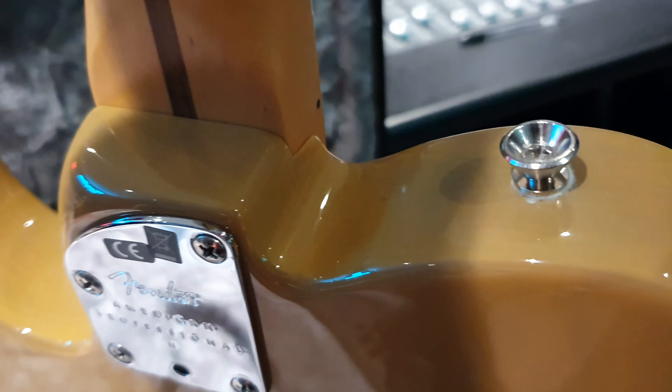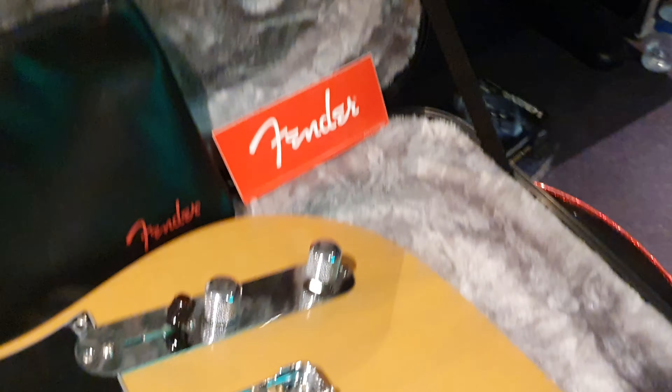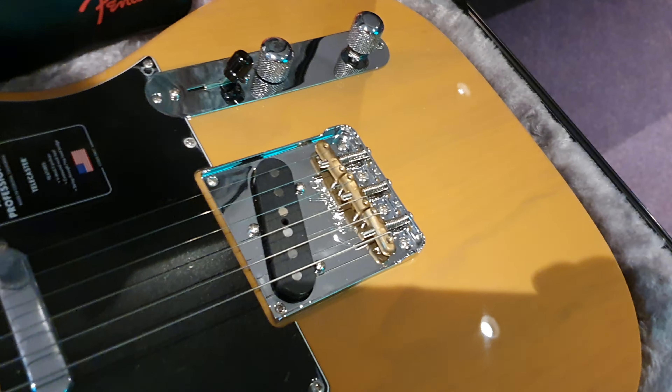It's a lot of guitar. And again, the 2021 sculpted, redesigned neck heel — it's just the guitar of the future, isn't it? Well done, Fender.